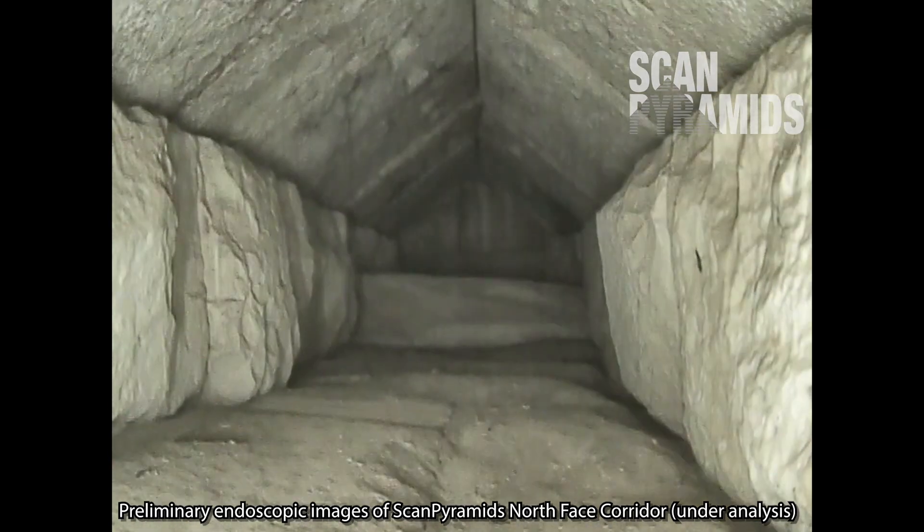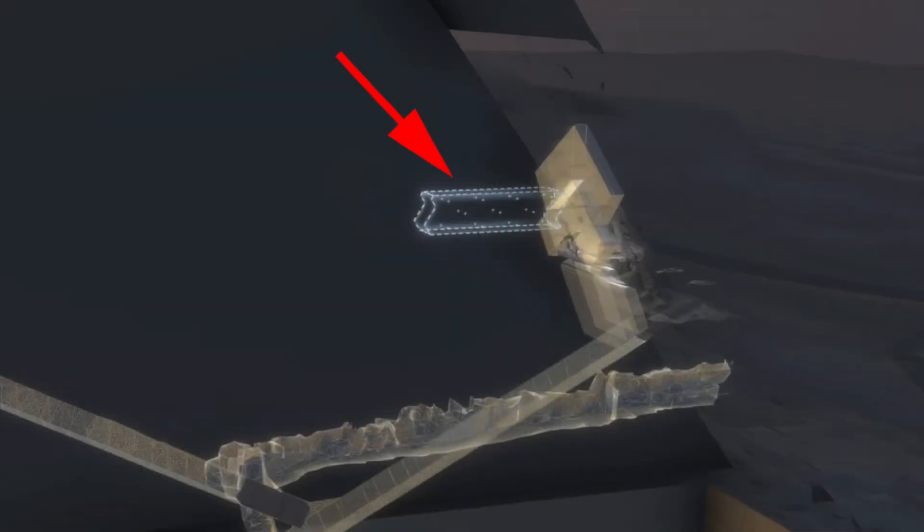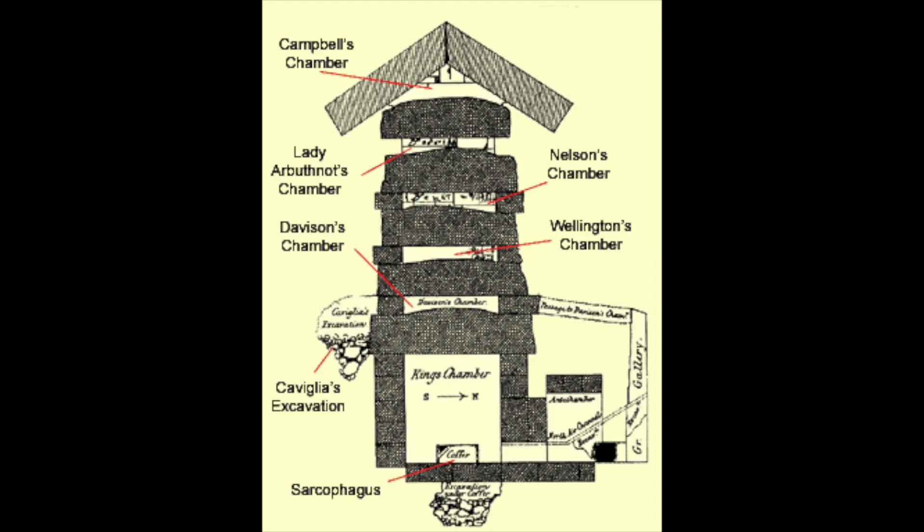It does seem, however, that this chamber comes to a dead end. As Professor Christian Gross of the Technical University of Munich, a leading member of the project, has said: now the question is what's behind these stones and below the chamber. It probably fulfills the same function as the five relieving chambers directly above the King's Chamber.